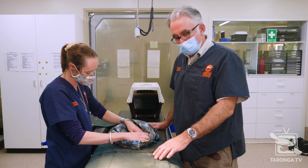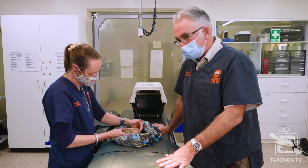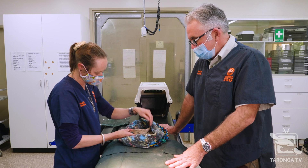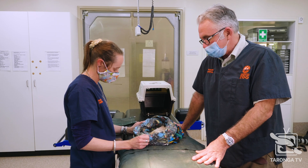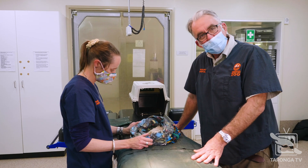A physical examination checks out, and as soon as we get our blood results back and they demonstrate that he's in good shape, then he'll be on the road to Sturt.